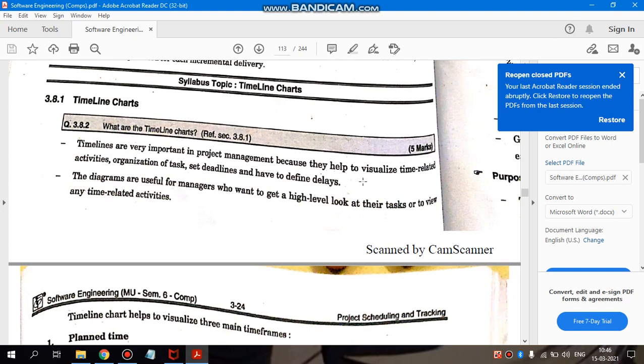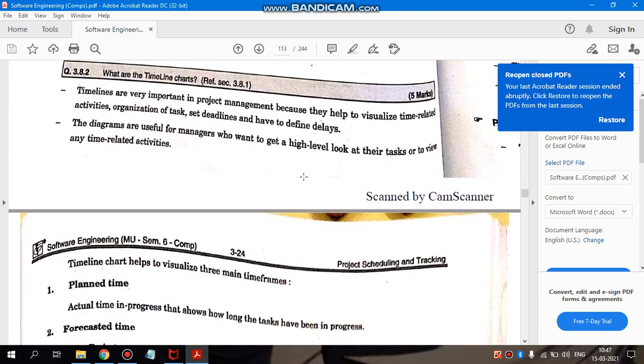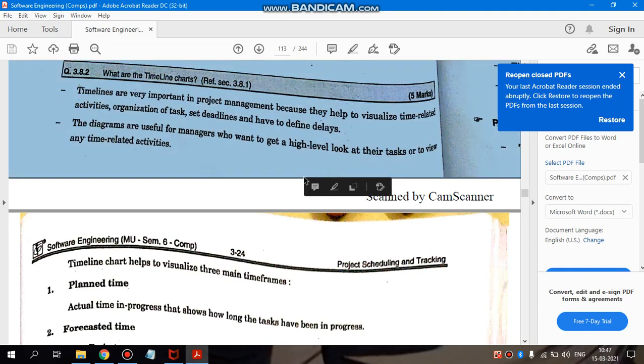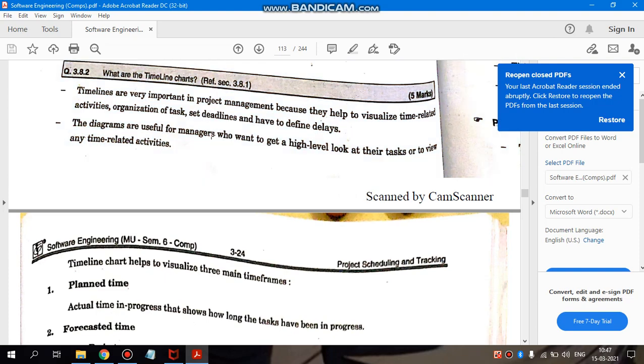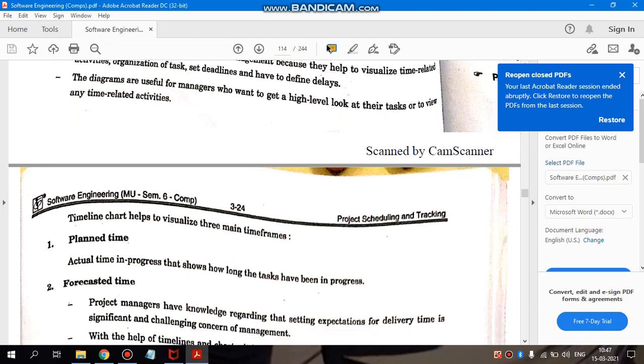Next is timeline charts. Timeline charts are very important because they are one of the key techniques for tracking the schedule. Timelines are very important in project management because they help visualize time-related activities, organization of tasks, set deadlines, and how to identify delays. Through timeline charts, we can see how many activities are completing on time, how many are delayed, which are meeting deadlines, and which are beyond deadlines.